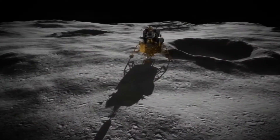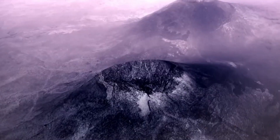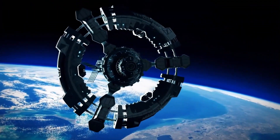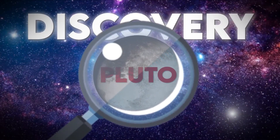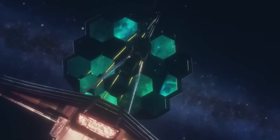At first, Pluto seemed like just another frozen, forgotten rock — a distant relic at the edge of our solar system. But the truth is far more extraordinary than anyone ever imagined. What if I told you that beneath Pluto's icy, desolate surface, there's something hiding? A secret so huge it could change everything we thought we knew about the cosmos.